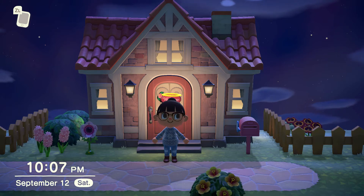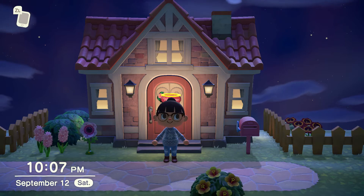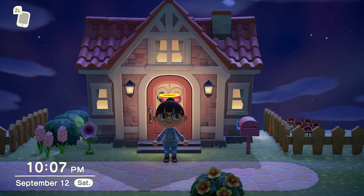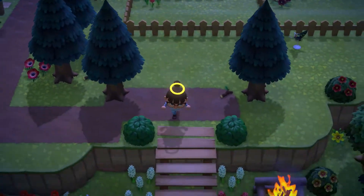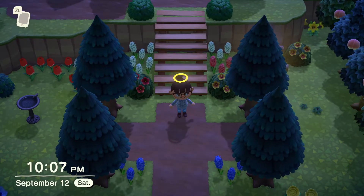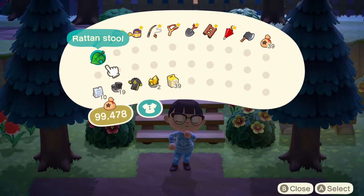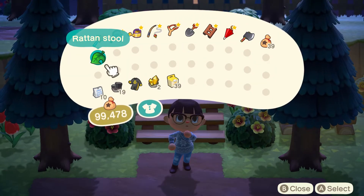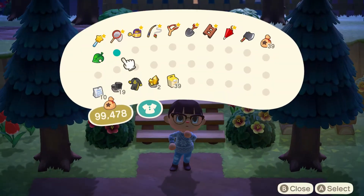Hey guys, welcome back! For today's video we are going to be filling my pockets with fish and bugs. This is my home loan — I think this is my last one. I put in two million and now it's down to about one million. For today's video we're going to fill up our pockets, sell everything, and get this loan down to zero so we can get a basement.